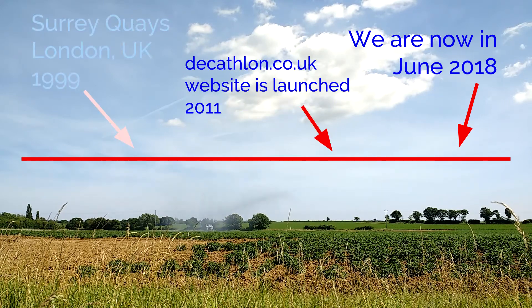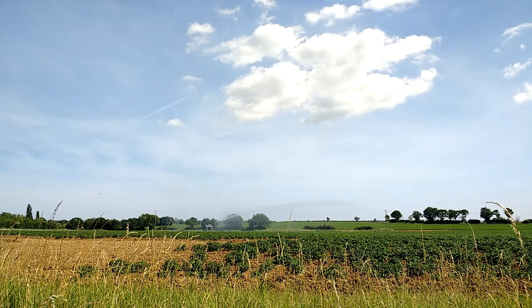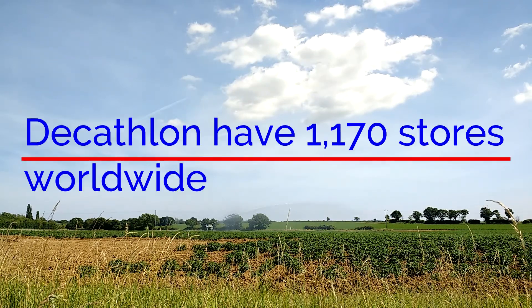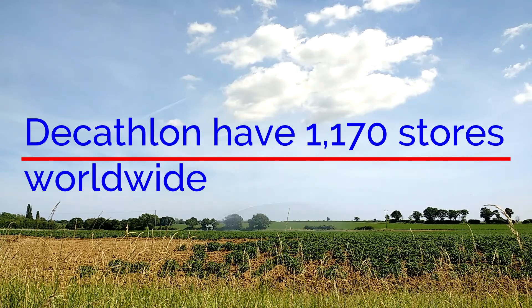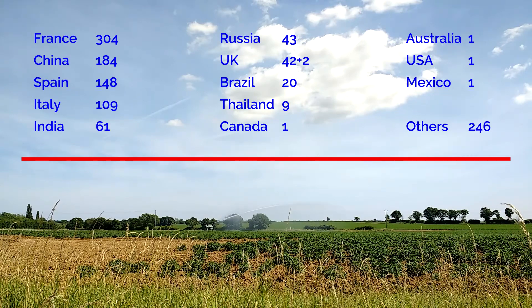The website was launched in 2011 — not very long ago really. Decathlon now have over 1,000 stores worldwide, located more or less in these areas.